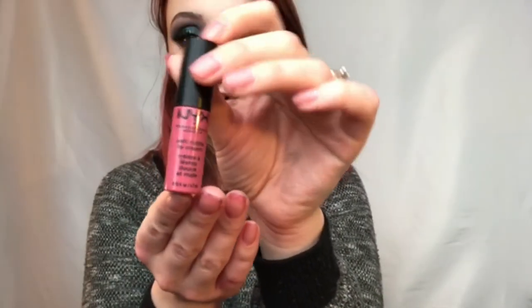Last up is lipstick. We are going to take the NYX Soft Matte Lip Cream in the shade Sao Paolo. I know I should have gone with a nude lip to match the eyes, but I'm feeling this. I kind of feel like a mermaid — like a modern mermaid. Beanies fix everything.